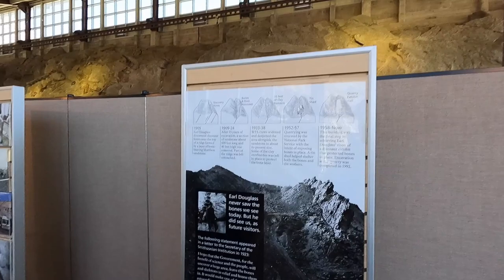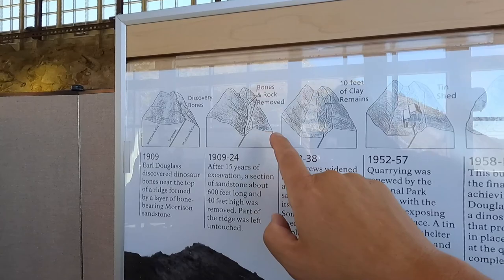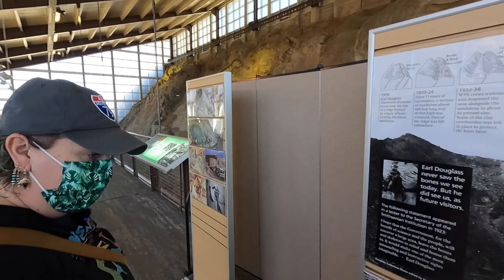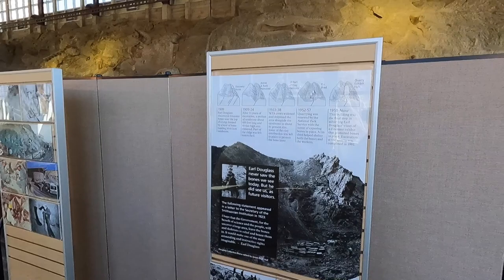Here's a really interesting plaque on how this area has developed over the last hundred years. This is kind of what it looked like when Earl Douglas discovered the bones for the first time. Slowly digging it out, they had a tin shed over it back in the 50s, and then once the National Park Service took over, this is what it looks like now. Another plaque talks about how this used to be a river through here, and over time the bones just piled up in this area because of the flow of the river, then eventually dried out — and the rest is history.